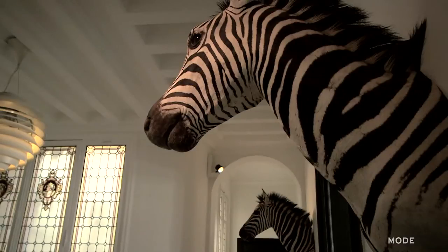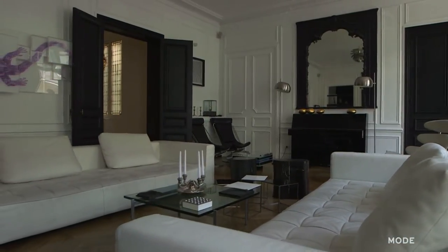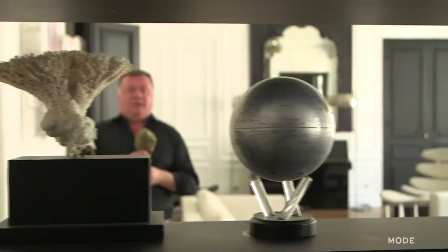The theme of the apartment is black and white. It's two very crude colors, I would say. I don't have a favorite piece of furniture, but what I like is the cohesion of all the furniture together.